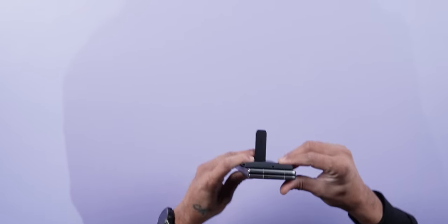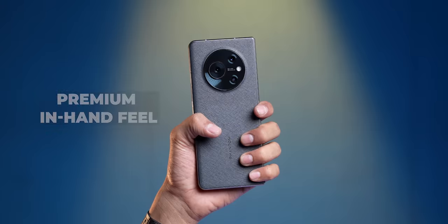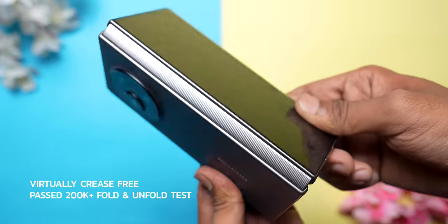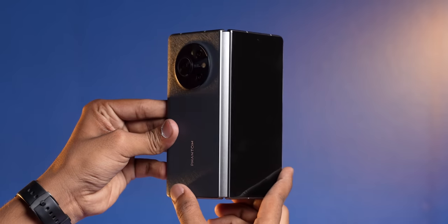It looks good. In hand, it feels like a heavier, thicker candy bar phone, but for a foldable it feels good. Talking about the hinge — it's an aerospace-grade aluminum hinge, which is very good. Tecno promises about 2 million folds. If you do 100 folds a day, you'll use it for 5–6 years, so that's not a problem at all.